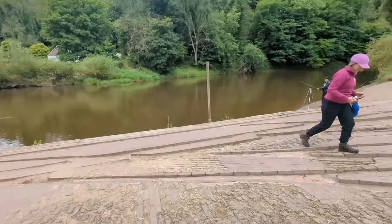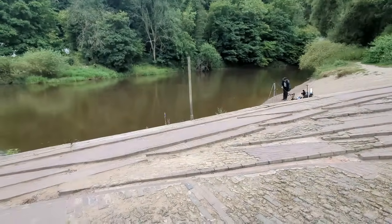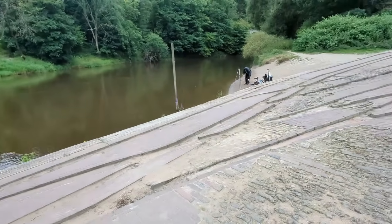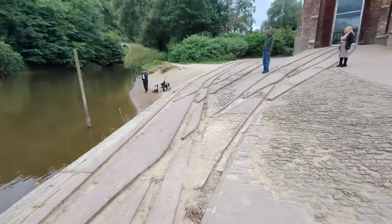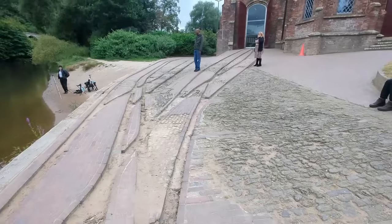We can now see the markings of a carriageway from the river to the bank.